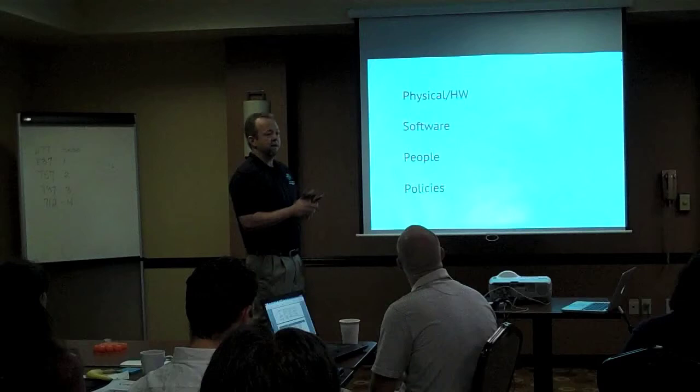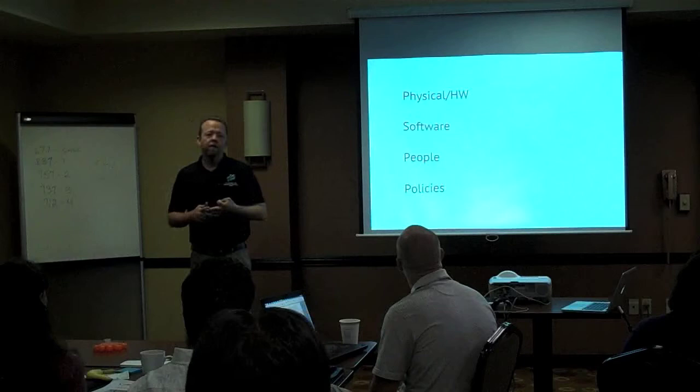There's a huge piece we're going to be talking about today — four parts: physical, hardware, software, the people that are affected, and the actual policies we need to be involved in.